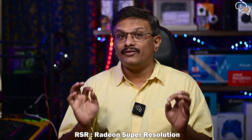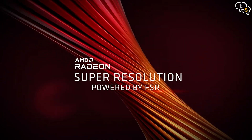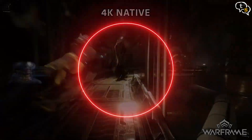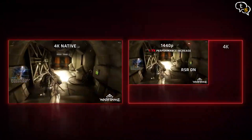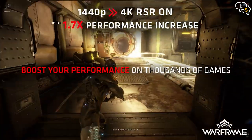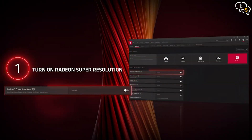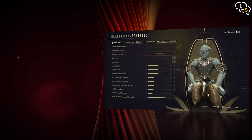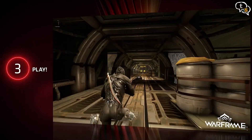Three important features of Radeon GPUs are RSR, FSR, and SAM. Radeon Super Resolution is an in-driver upscaling feature using the same algorithm found in AMD FidelityFX Super Resolution. You reduce the game's resolution and RSR upscales the image to your native resolution, balancing better visuals and better performance. An advantage is that the game doesn't need to support RSR, though RSR is only supported by AMD GPUs.